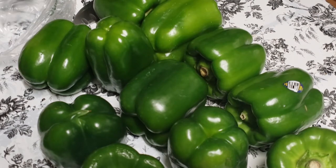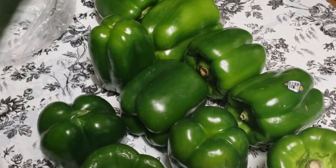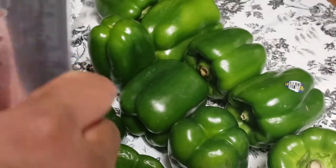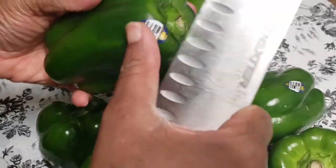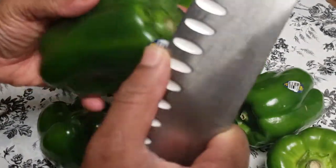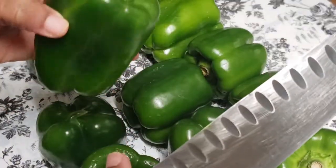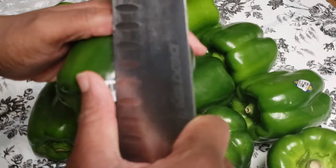Hi y'all, just doing a real quick video. I have gotten some really great deals at Walmart. This is the bag that the asparagus and the bell peppers came in. We were thinking vegetables are going to start going up, so we need to start buying more. We went on the Walmart website and found out they have cucumbers for 25 cents each and bell peppers for a quarter each.